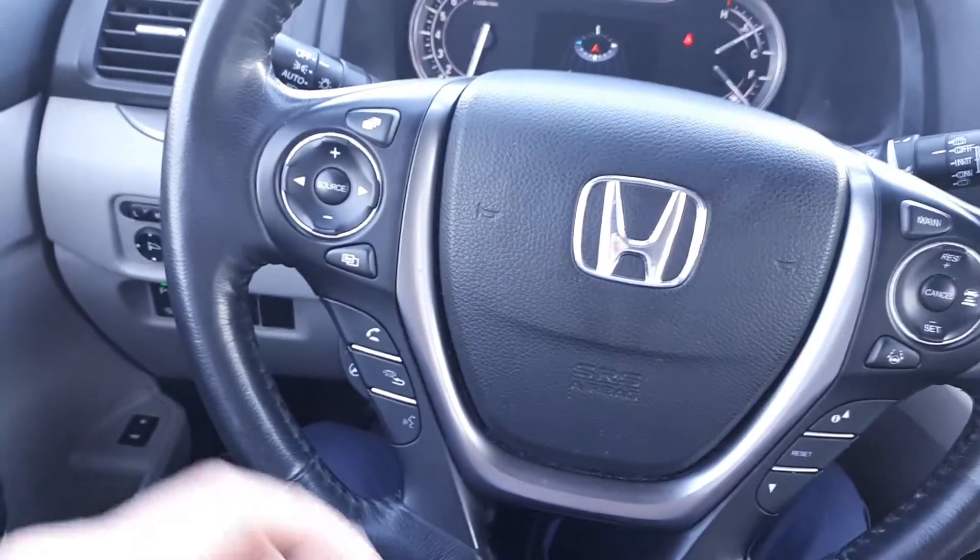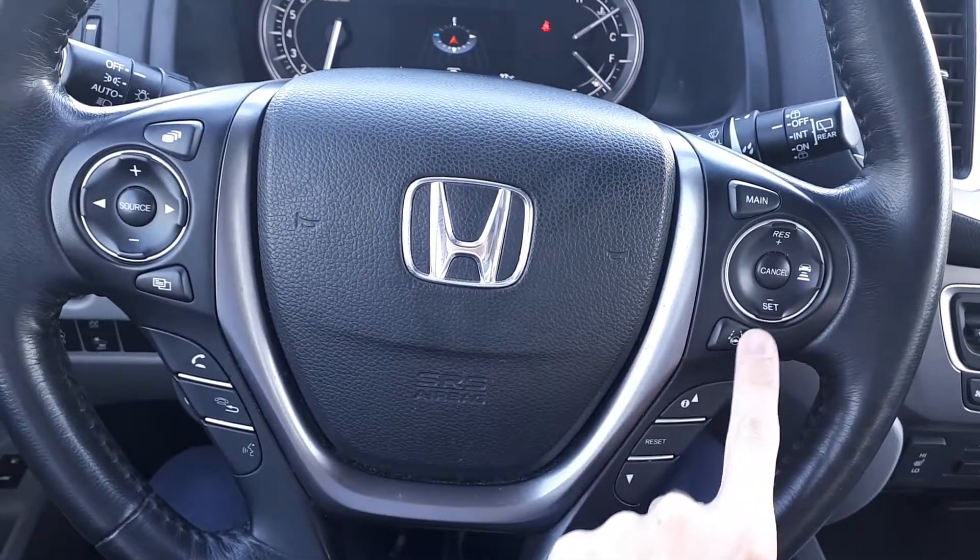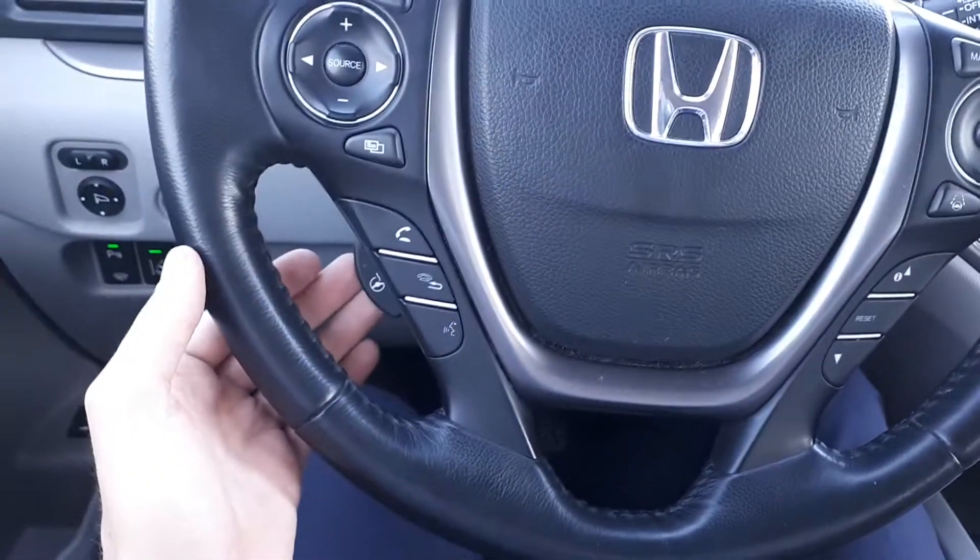It also has steering wheel audio, Bluetooth and cruise controls, adaptive cruise control, lane keep assist, and a heated steering wheel.